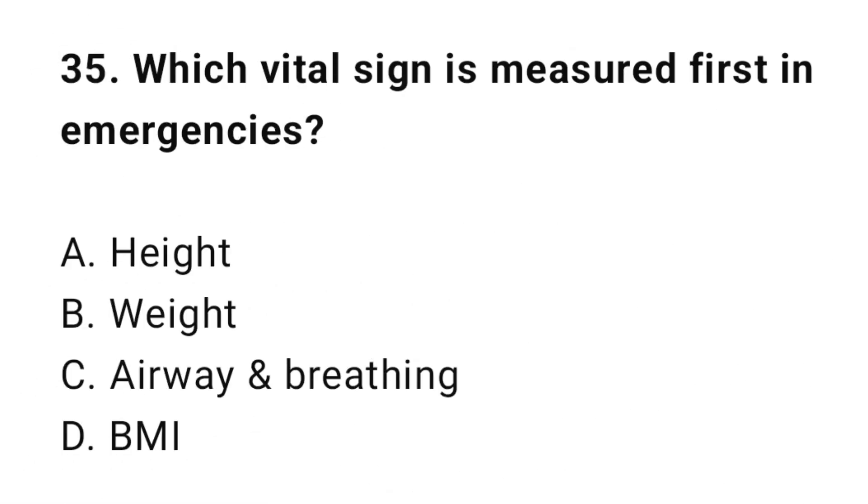Question 35: Which vital sign is assessed first in emergencies? The correct answer is C: Airway and breathing.